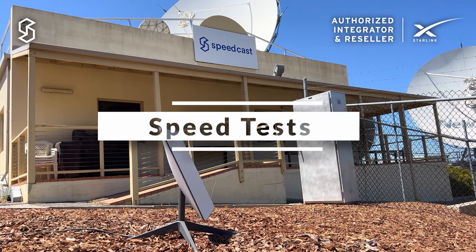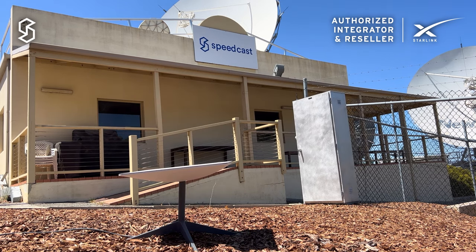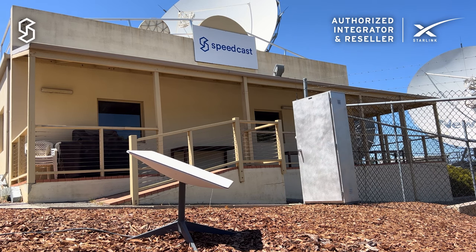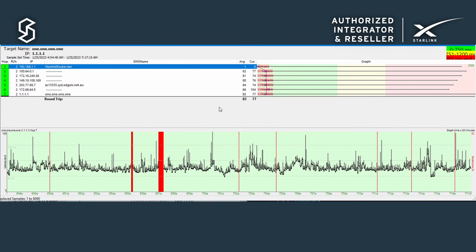I set up the business and residential antennas just a few meters apart outside our office here in Perth, each with a good view to the sky. To test the latency on both systems, I used a program called PingPlotter to ping the DNS service Quad 1, once every second.